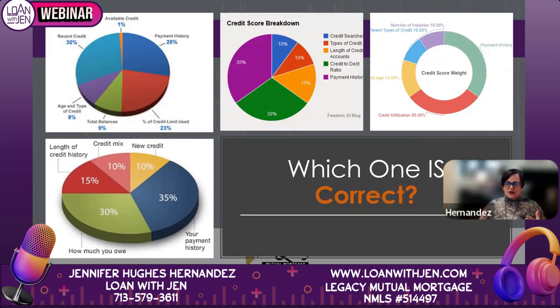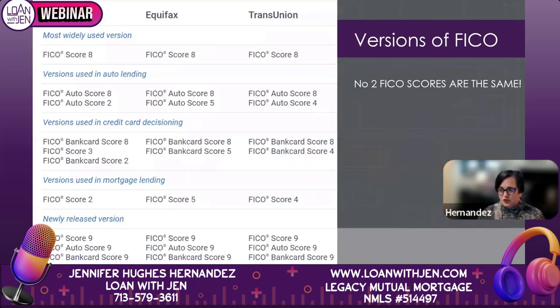Looking at credit score breakdowns from various online sources, you can see they have slightly varying percentages — some list recent credit as 30%, others as 35%. For the most part they're pretty similar, but not all credit scores are created equal. That is definitely for sure.